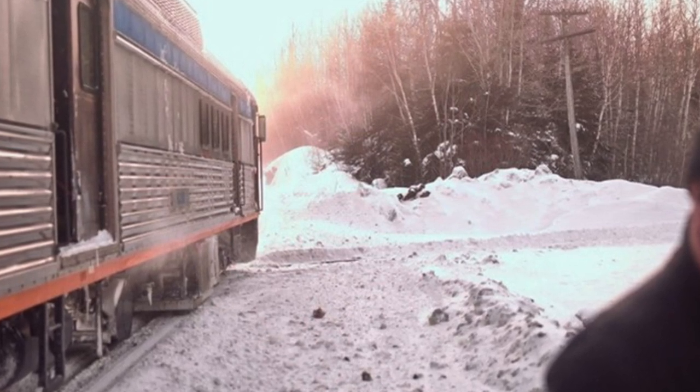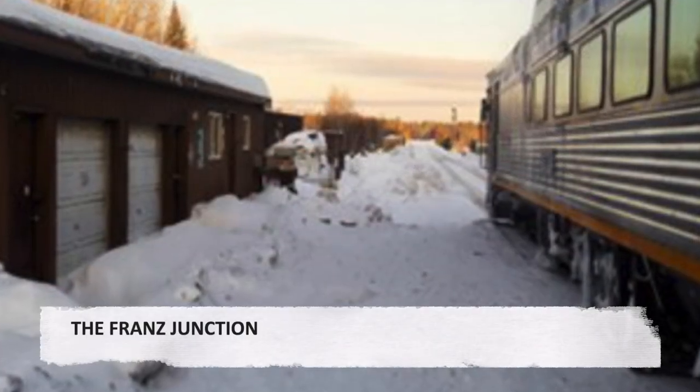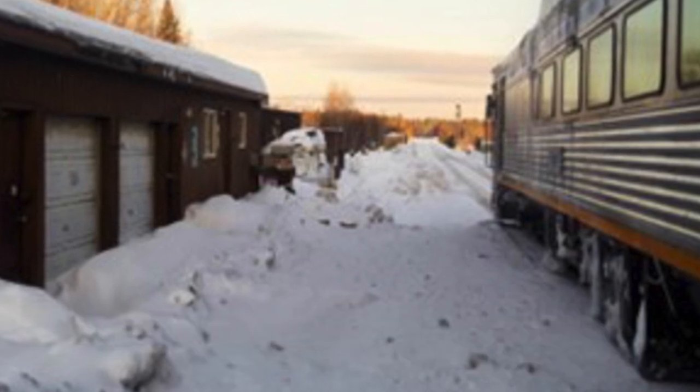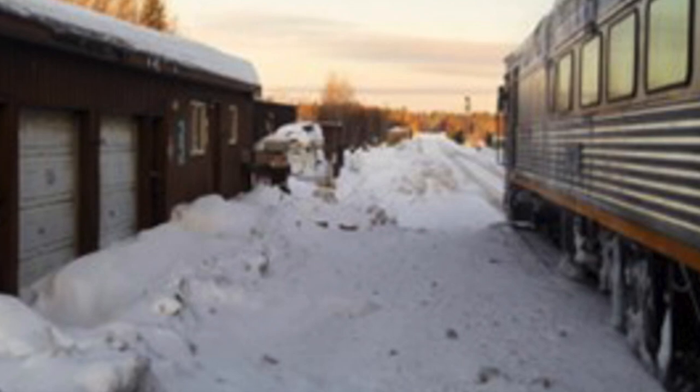A son, partially seen on the right, is delivering his mother to the train for the trip east to Sudbury. The station building at Froons and the train serve as a foreground for the sunlit woods to the west.